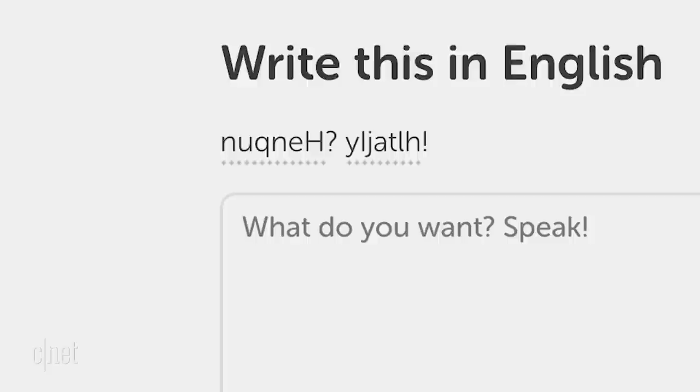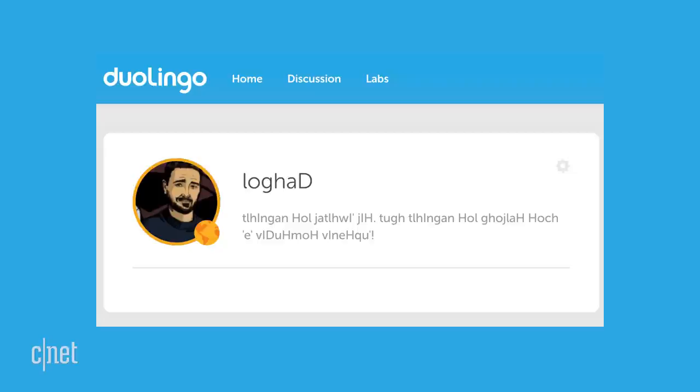So how do you design a course for a fantasy language? To answer that, I spoke to the Klingon lead course contributor, Felix Malmenbeck. I got to start off with: how does one become an expert in Klingon?